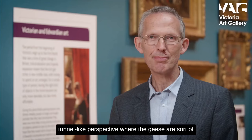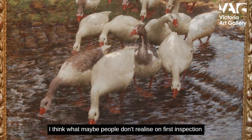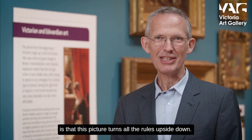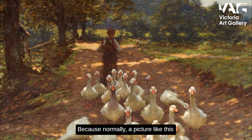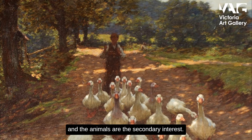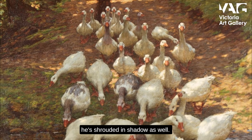The picture has this amazing tunnel-like perspective where the geese are coming right out at the bottom of the picture, almost at your feet. In terms of traditional painting, what people may not realise on first inspection is that this picture turns all the rules upside down — because normally a picture like this, the human subject is the primary interest and the animals are the secondary interest. Here we've got the animals centre stage, literally, and the human element is not only right at the back, he's shrouded in shadow as well, so he's relegated very much into an inferior position.